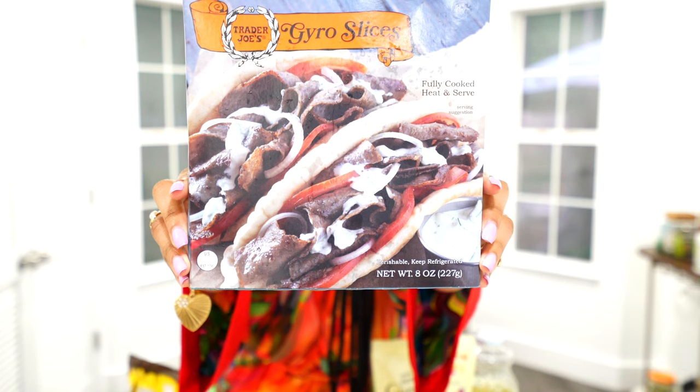Our last frozen meal option is the gyro slices — these are fully cooked, you just heat and serve. I was talking to my mother about these and she said we tried them before but I don't remember. I'm excited about it — we love Mediterranean-type dishes. We got some pitas at home but should have picked up more at Trader Joe's. Most of the frozen meals are microwavable, but I prefer to cook on the stove. We actually don't even have a microwave — Winston hates it.